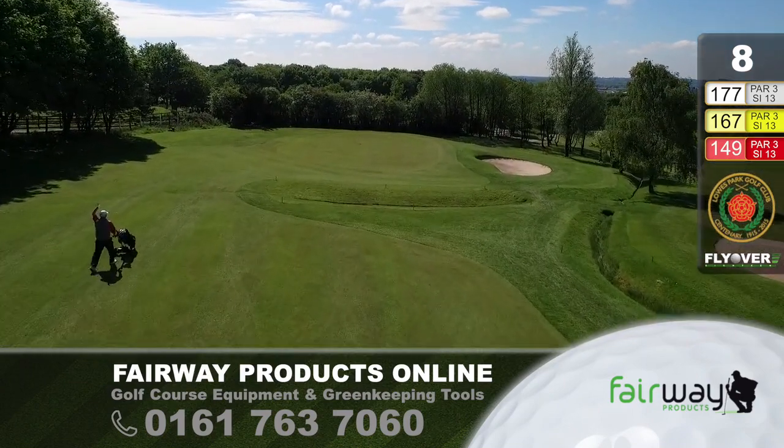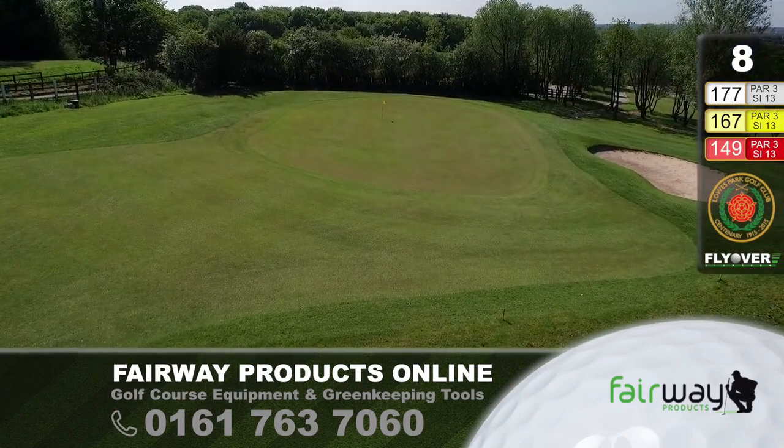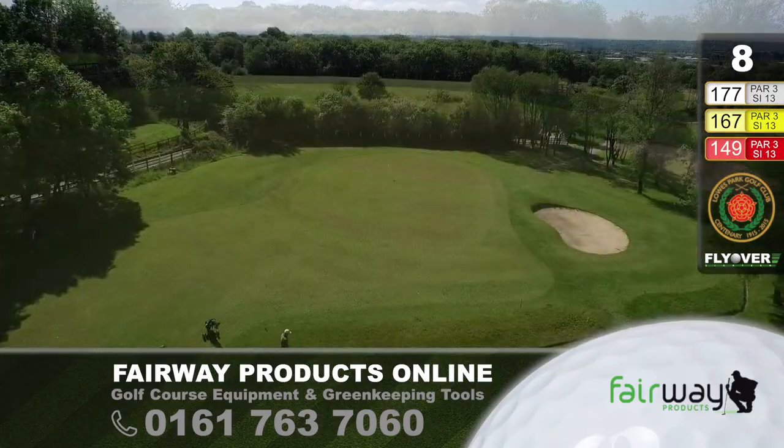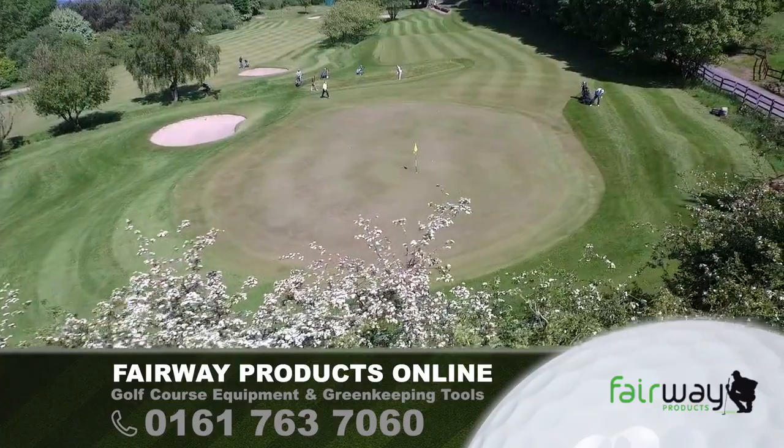Framed by the trees at the back, you can be a little bit lucky — you can play a sort of scruffy shot and bounce in off the left here if the golfing gods are with you. But all in all, it's a nice par three.